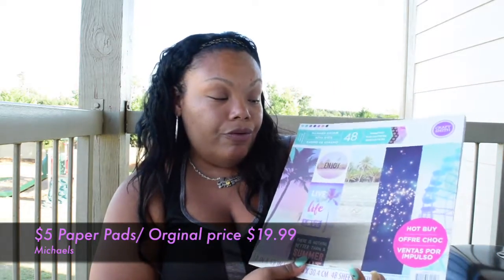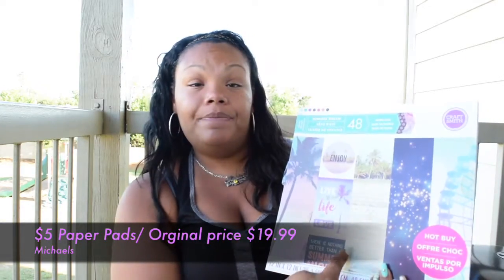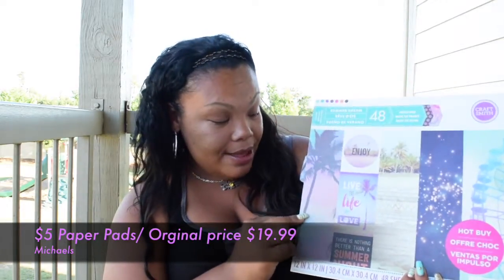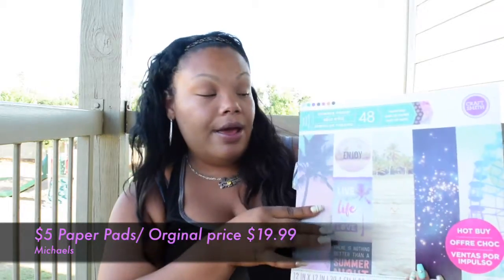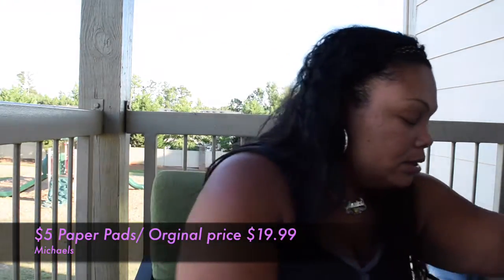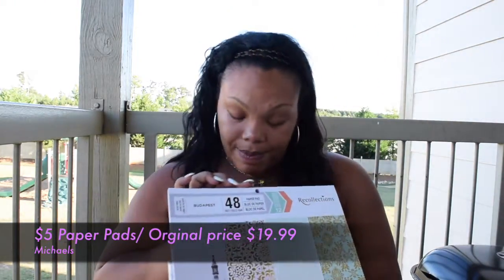Now getting into why I really went to Michaels — these are from the hot buy deals they do every now and then. These are the 12x12 scrapbook pads for $5, which normally run for about $20, so I thought that was a great deal. The patterns in the pad are really beautiful, and some of them are even textured, which is really cute. I picked up three different ones.